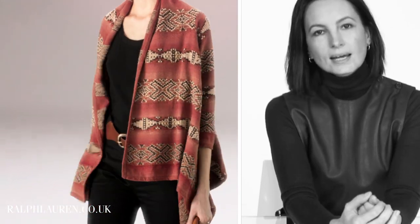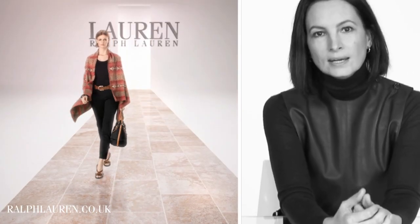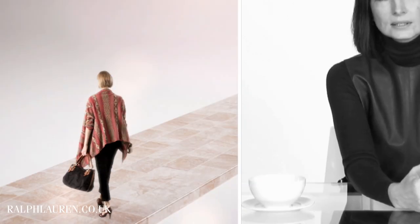Again, Lauren knitwear — I think this is a signature that he has made all of his own. The whole Ralph Lauren reference to the romance of the west and those lovely Navajo icons are really represented in that piece.